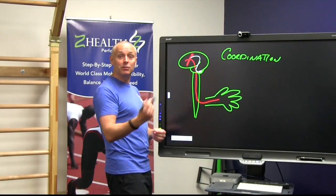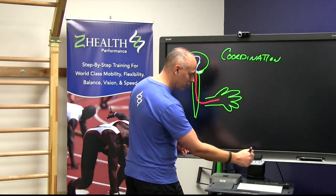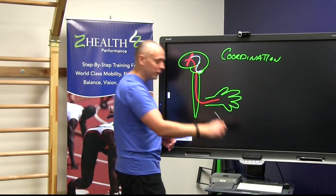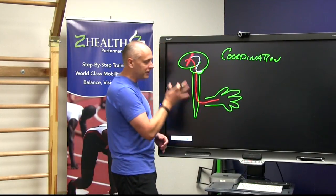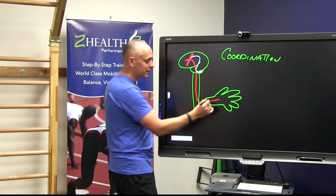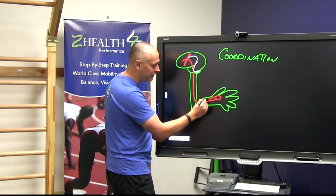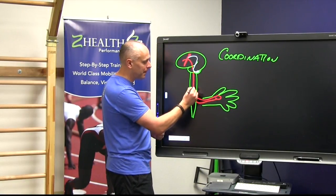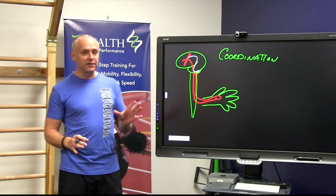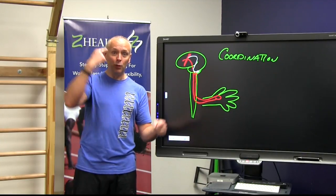The blue represents the imagined or planned movement. The red is the actual movement. As I send my signal to my hand to contract, the hand is going to start contracting, but it's also going to now make a loop — it's going to send signals back up to the cerebellum. The cerebellum is going to compare what's actually happening with what was planned.